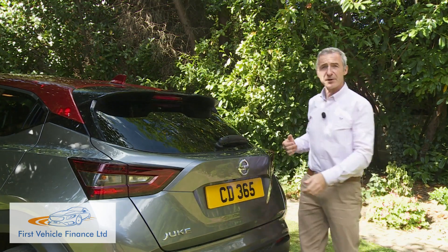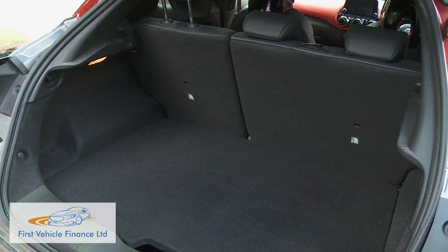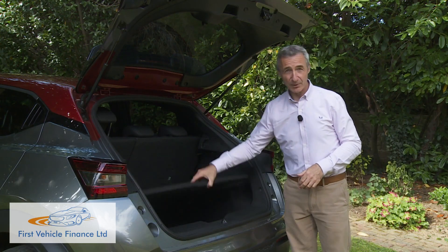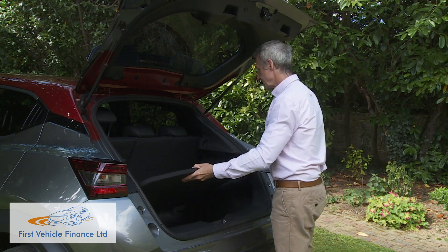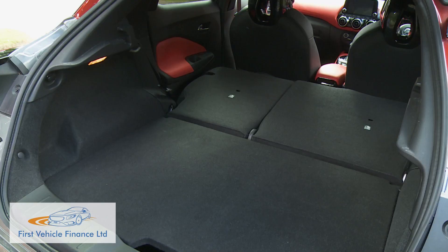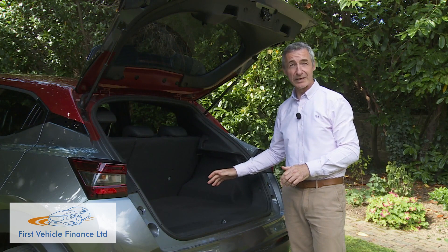Let's finish with a look at the boot. The 422-litre capacity is 20% greater than what was on offer before. You get this standard adjustable-height floor, which in its lowest setting will allow you to carry some quite tall items. If you need more room, you can push down the 60/40 split rear bench to free up 1,305 litres of capacity across a completely flat load area, if you have the adjustable-height floor in its higher position.